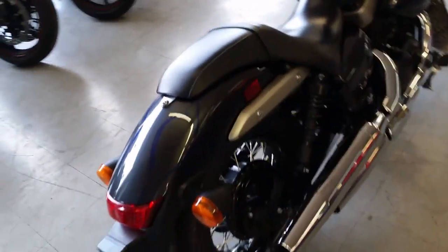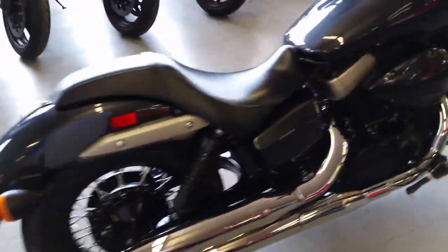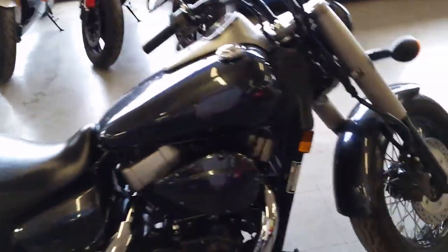This bike's just been serviced at an authorized Honda dealership, inspected, certified, and includes a one-year warranty.